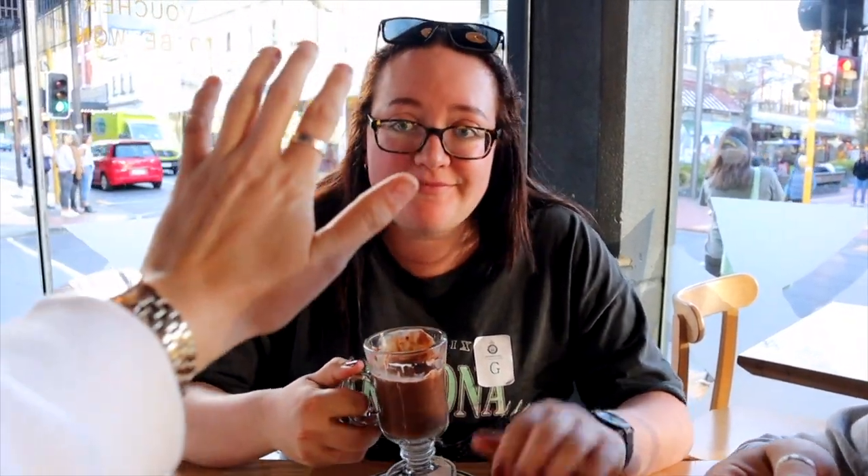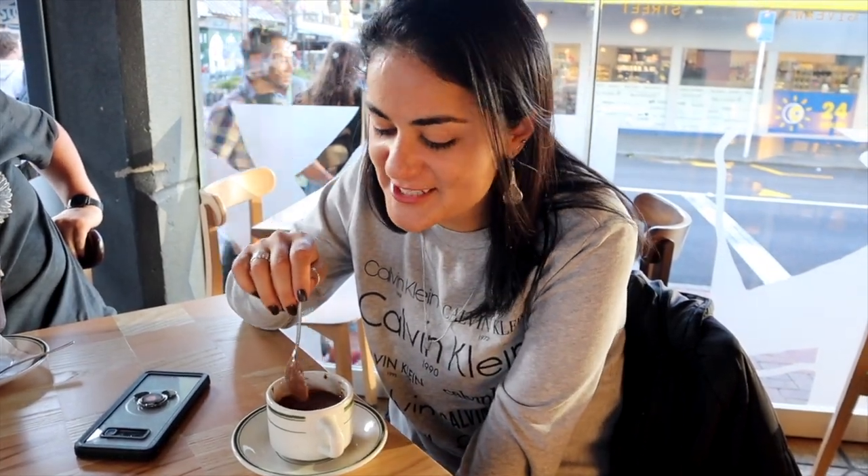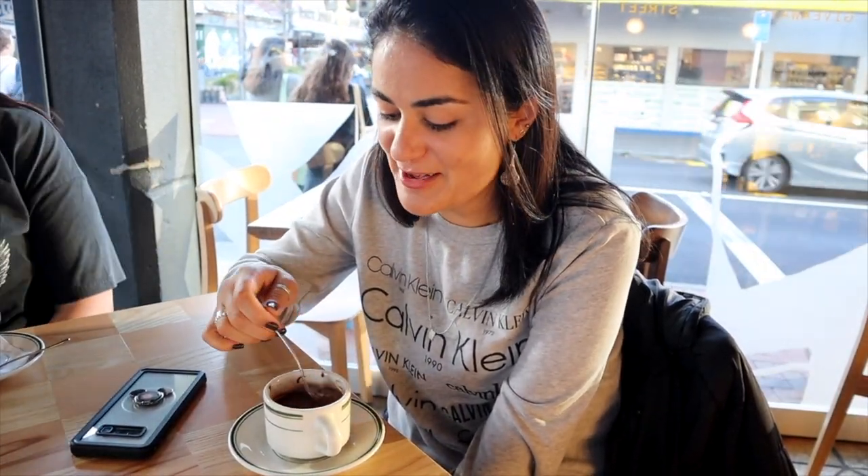That's the benefit of having a local with us. Dee has lived in Wellington for a long time and she's the one giving all these tips, so well done Dee. Thanks Dee.